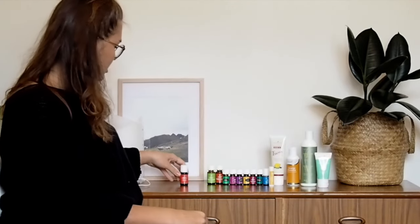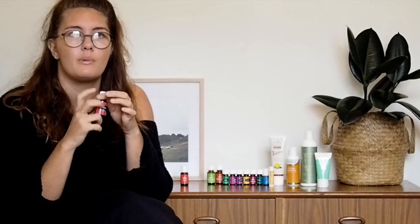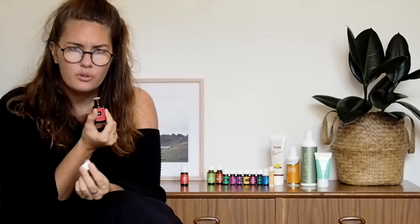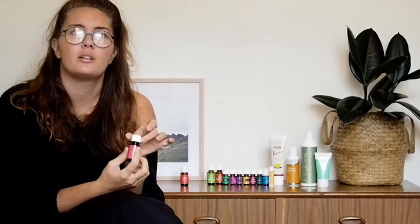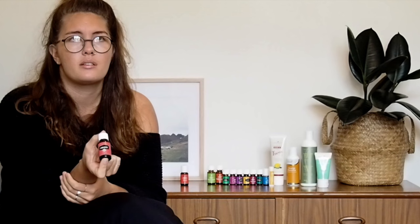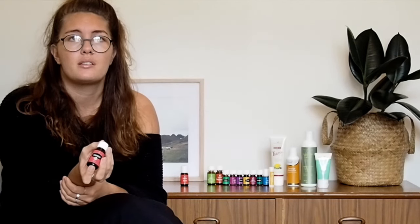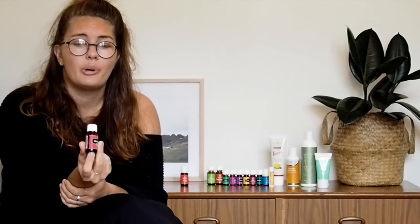The other free oil this month was Lemongrass — super fresh. There's a lot of lemongrass in Purification so it reminds me of that, which is really nice. Lemongrass is also great for purifying, and I want to do some more research on it. I'm excited to try it.